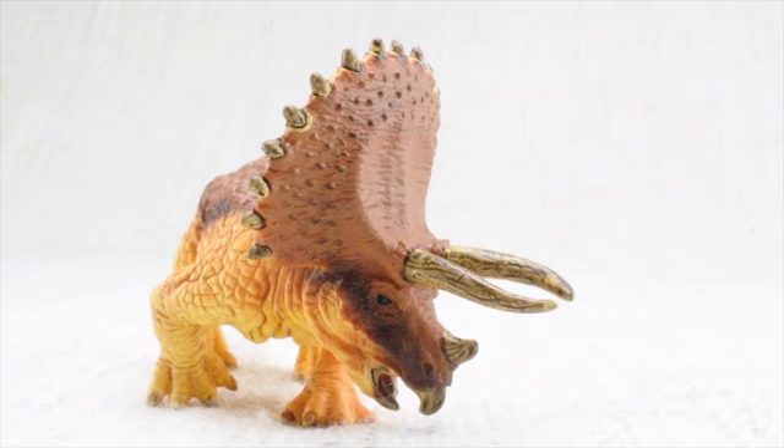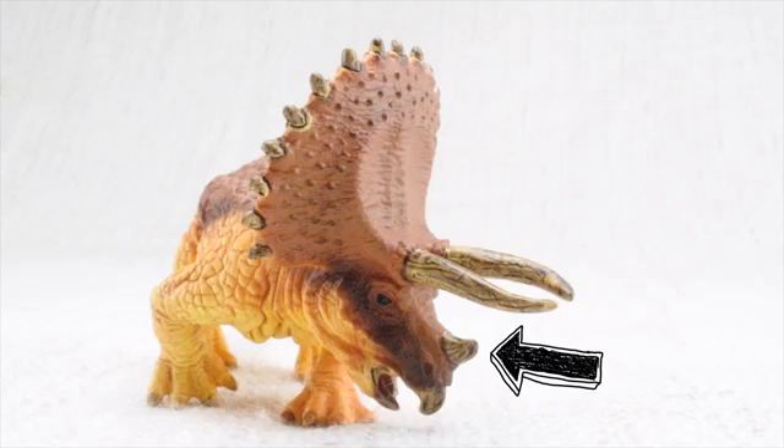It had two large horns above its eyes — one, two. The third was a very small one, made up of the same stuff that's in your fingernail.